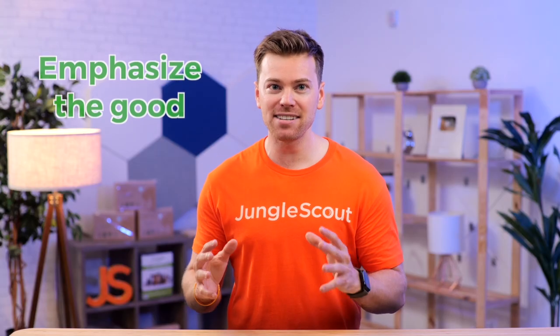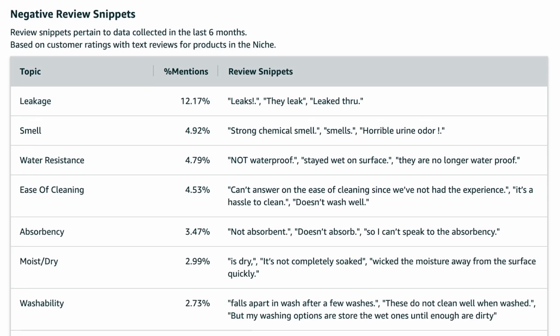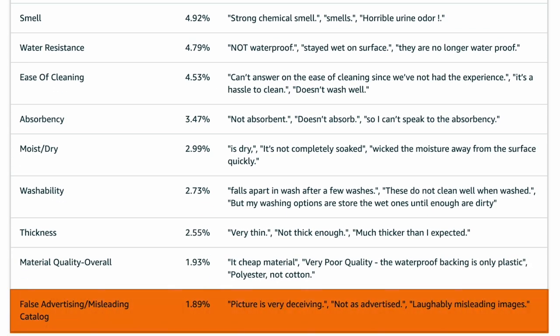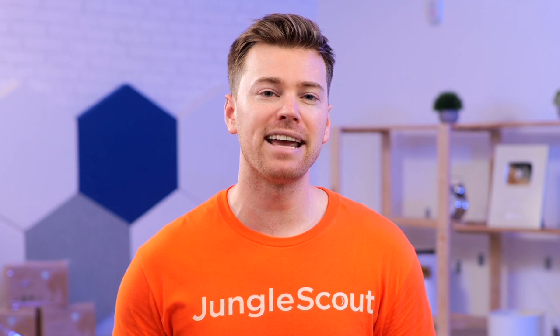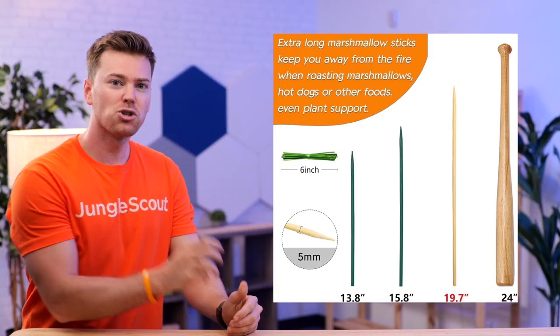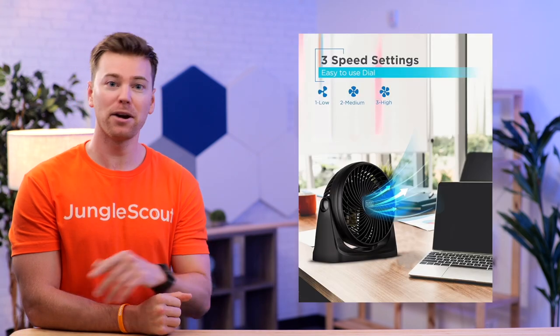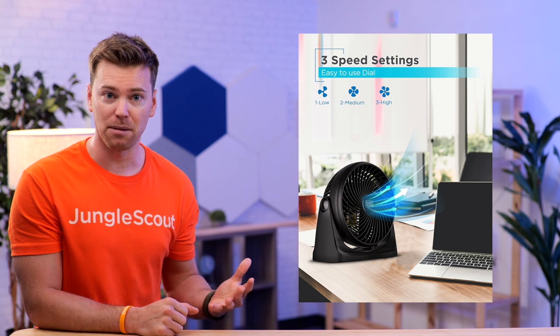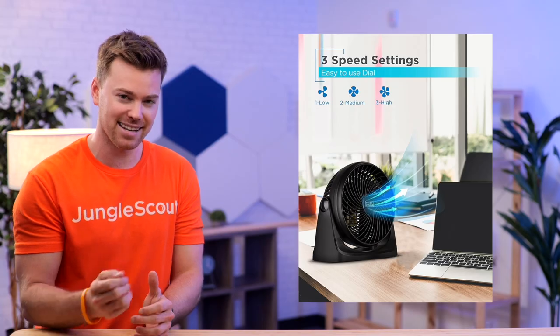The key here is to emphasize the good points and address the bad points. One of these potential sticking points could be that your product looks much different on screen than it does in person. So if the size of your product matters, it's really important to include a size reference image rather than just listing your product's dimensions. Try helping shoppers visualize how it will fit into their everyday lives.